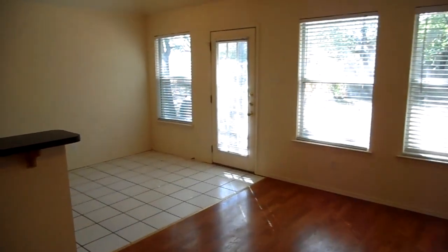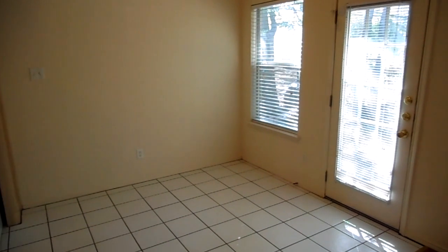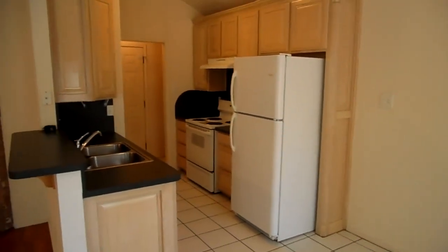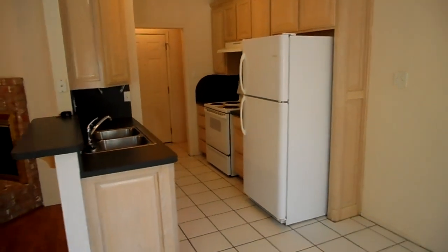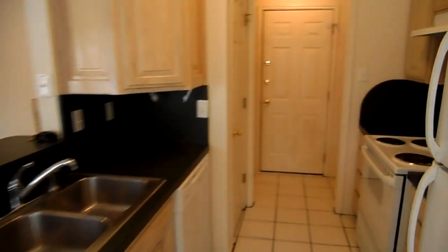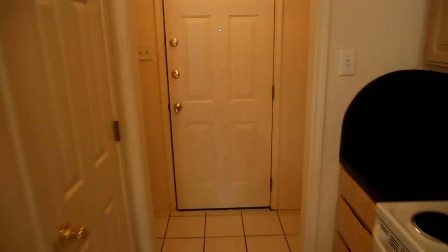There's a ceiling fan in the living room and a dining area. The home includes a refrigerator, stove, and a dishwasher — it's an electric stove. There's also a pantry space in the kitchen.